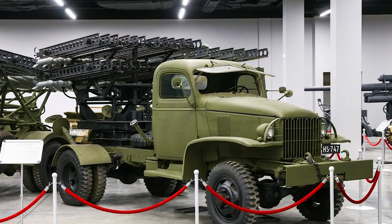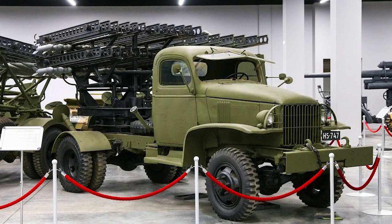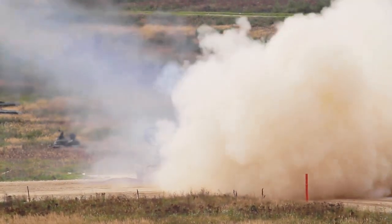The multiple rocket launcher was first developed in the 1930s. The Soviets initially intended to build air-to-air missiles for their aircraft, and ground-to-ground rocket research began only in 1938. Remarkably, the Katyusha rockets were launched from tracks instead of the more common tubes, requiring the rockets to be self-propelled.